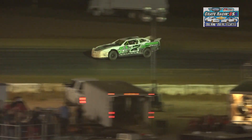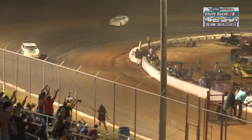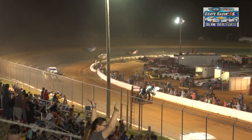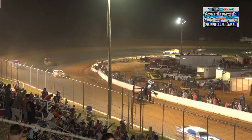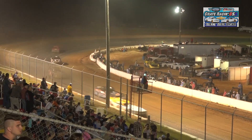Here he comes, Cochran, Georgia — off of four, checkered flag for Will Harrington! Hayden Moran will finish second, Tyler Love third, Kevin Durden fourth. And fifth will go to the number 15 car of Dustin Miller.